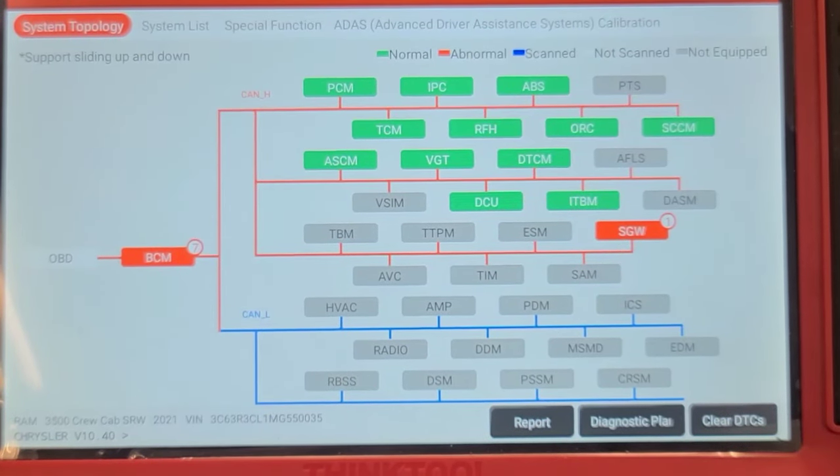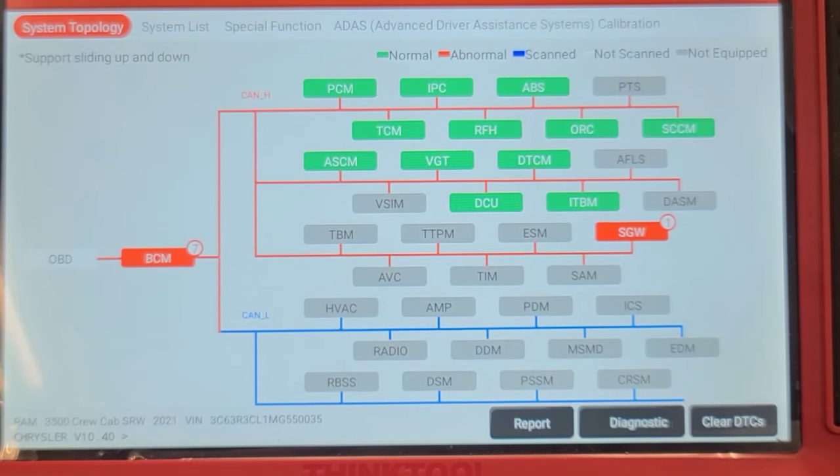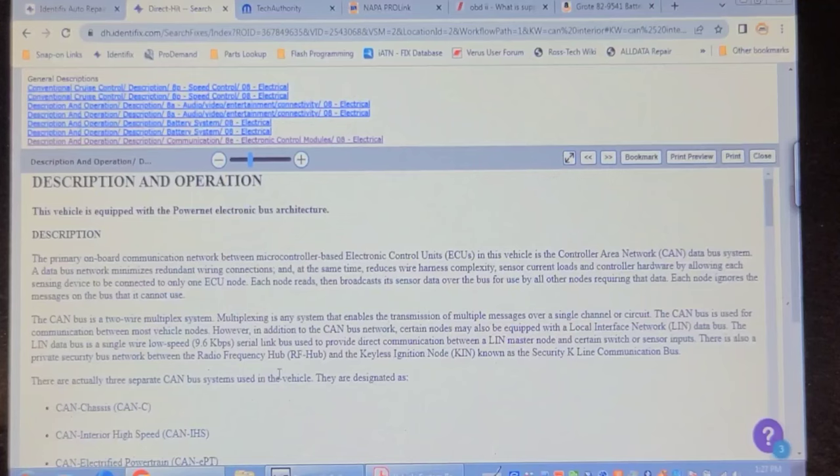I'm going to do some searches on Identifix to see if there's anything common. Well, this is not very impressive — I ID'd the vehicle on Identifix and we have no wiring diagrams, no motor wiring diagrams, no color wiring diagrams, nothing. Thanks, Identifix. This is a 2021 — it's two or three years old, it should be here. I did a keyword search for CAN interior bus, HVAC module problems, and loss of communication — no case histories.